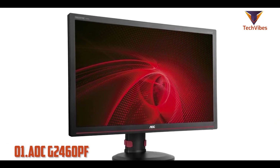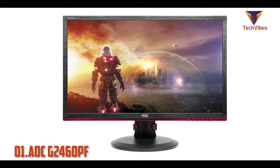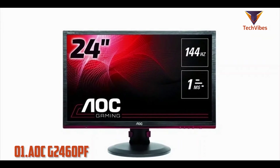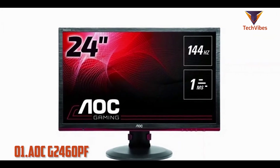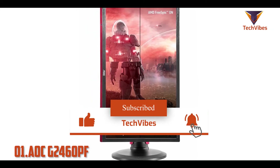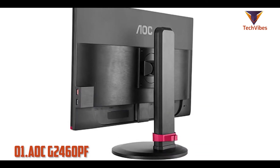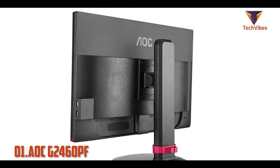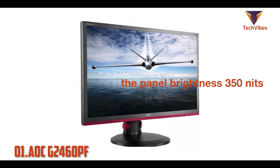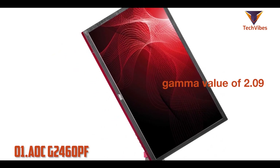Starting off our list is the AOC G2460PF. The AOC G2460PF is a 24-inch FHD gaming monitor that offers 1 millisecond grey-to-grey pixel response time and 3.66ms input lag at the native refresh rate of 144Hz. It's an excellent companion to any latest Radeon graphics card since the monitor is compatible with FreeSync. The monitor can display bright images with vivid and consistent colors across its whole panel. Colors pop thanks to the 350 nit brightness of the panel.